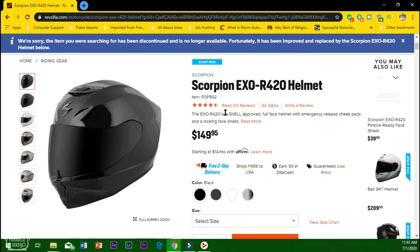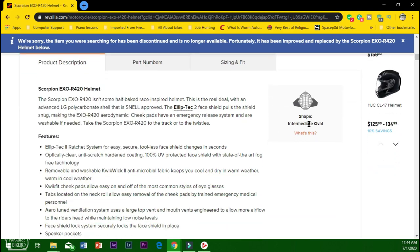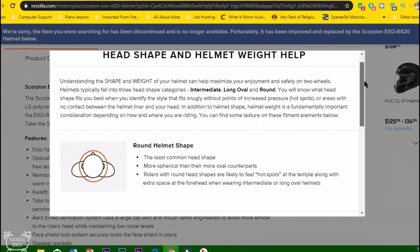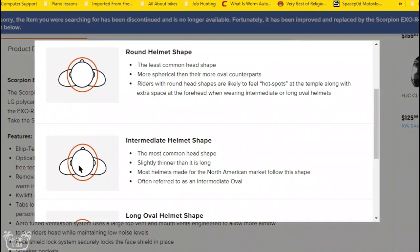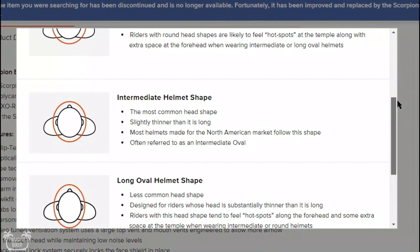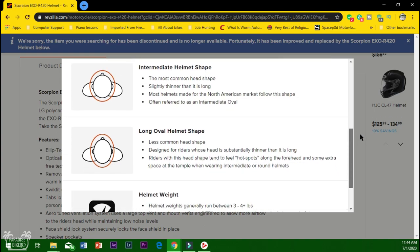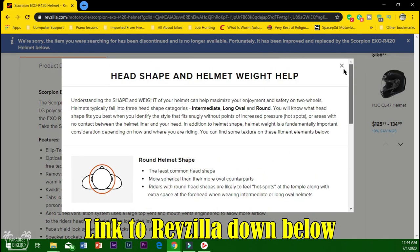On RevZilla here I'll show you guys the helmet shapes I was talking about. I searched for a random helmet, scrolled down where it says 'shape,' clicked 'what's this,' and it basically explains the three different types of helmet shapes and head shapes. You have your round helmet shape, your intermediate helmet shape, and your long oval helmet shape. I'm an intermediate helmet shape, so whenever I'm buying helmets I look for that specification. They also have information here about helmet weight, and I'll leave a link in the description.